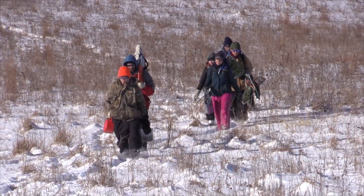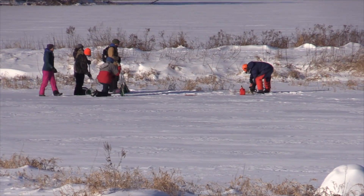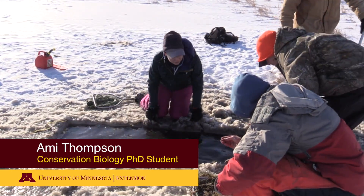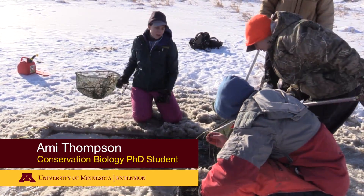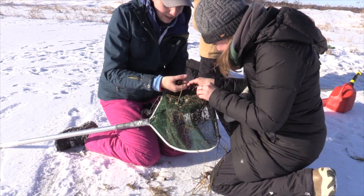I am researching what dragonflies do in the winter — how do they survive when it gets really, really cold? By learning about dragonflies and how they live underwater in winter, I'm learning a lot about water quality in general and how it affects the entire ecosystem.